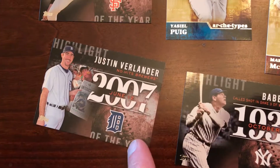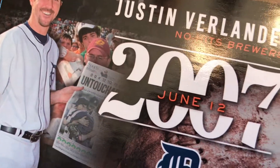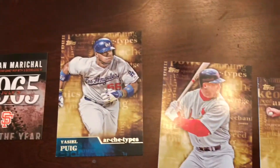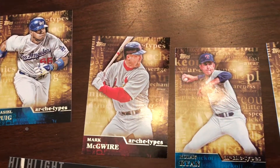I wonder if that Verlander card was a no-hit game or something they were talking about. I saw the word 'Untouchable,' so yeah, that was a no-hit game. And then Juan Marichal was in there. And then they had these archetype cards, I guess — they were in there as well.